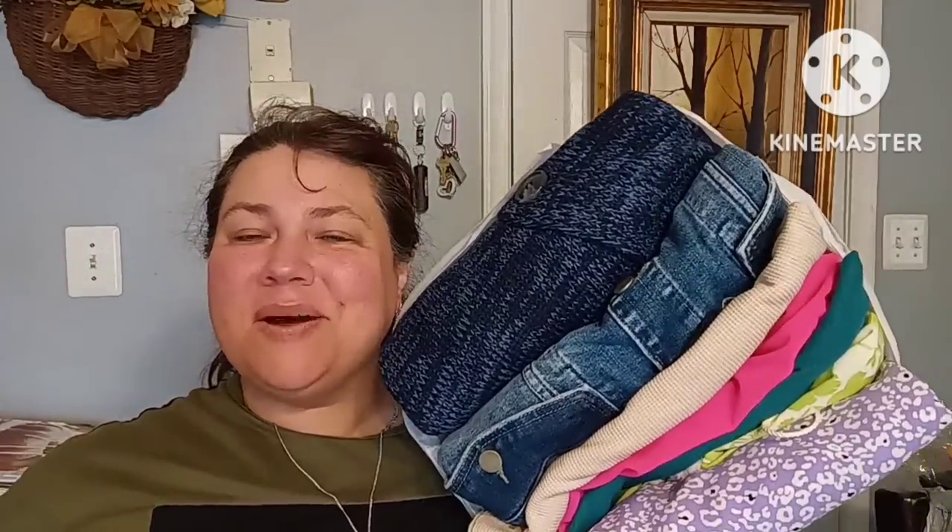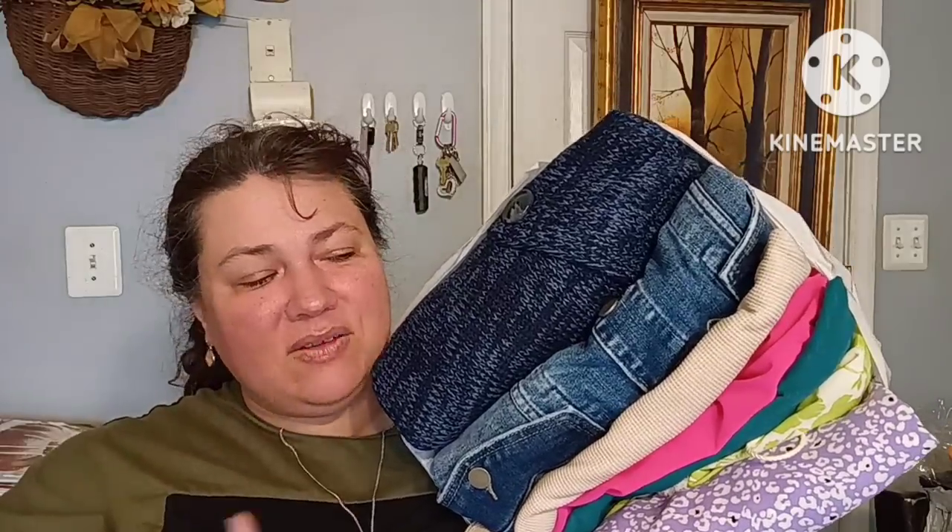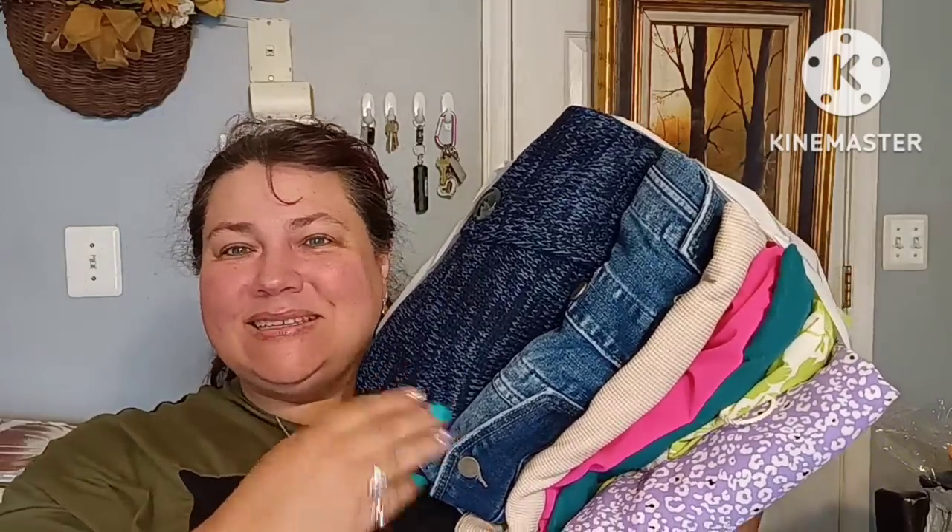Hi everybody, welcome back to my channel. I'm your host Anna, and today is going to be a Deal Box. I just got it in today and I wanted to check it out, see what pieces they sent to me.